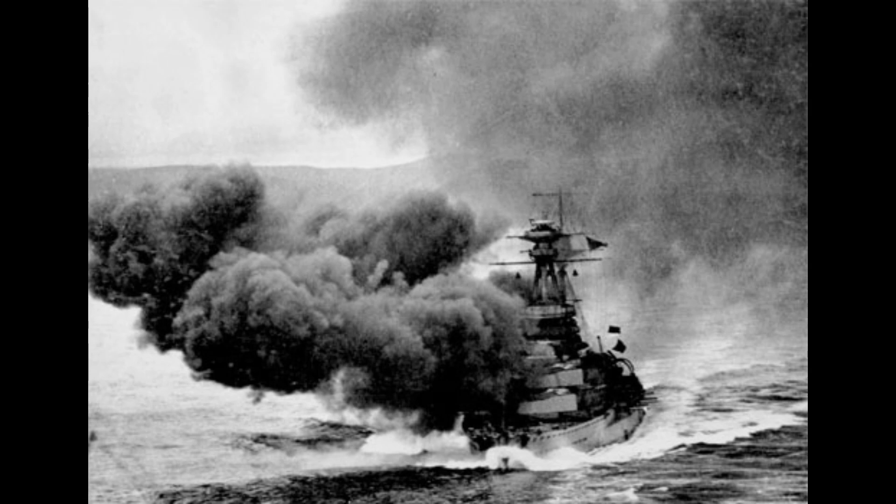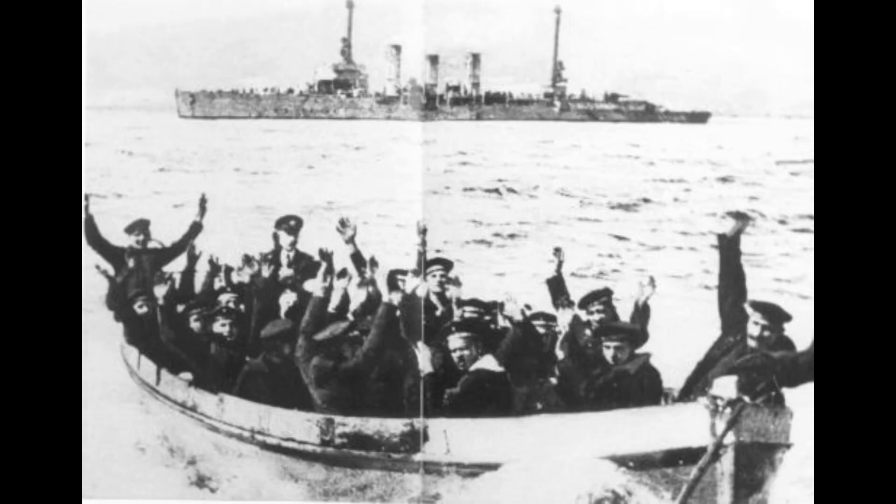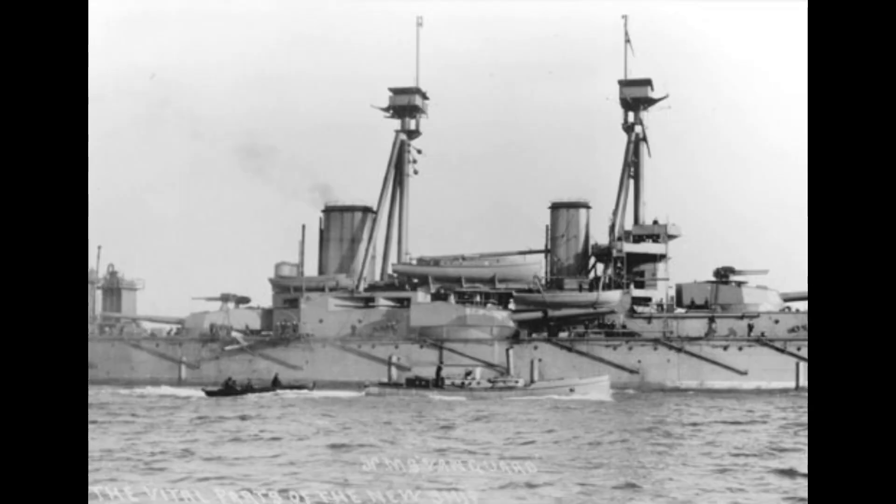The Sinking of HMS Royal Oak. Despite these extensive defenses, Scopa Flow was not impervious to attacks. On the night of October 13–14, 1939, the German submarine U-47, under the command of Gunther Preen, penetrated Scopa Flow's defenses and sank the British battleship HMS Royal Oak. The attack resulted in the loss of 833 lives, and this event led to a significant strengthening of the defenses around Scopa Flow.